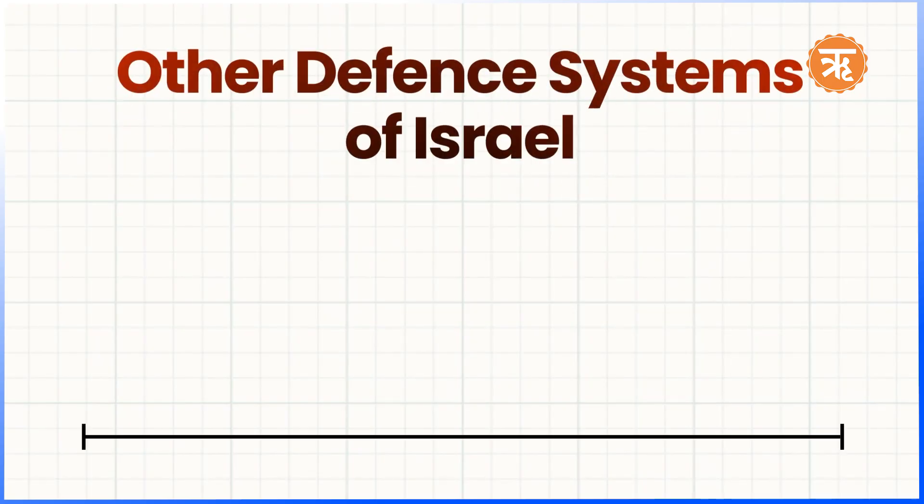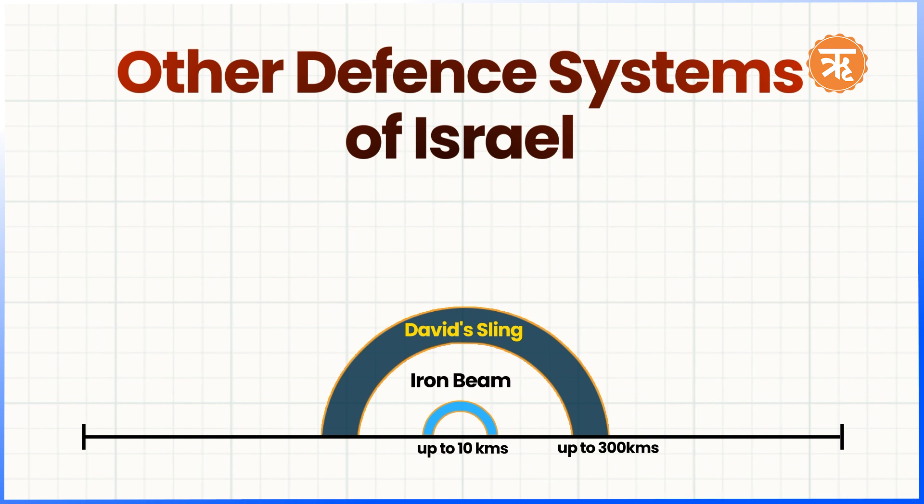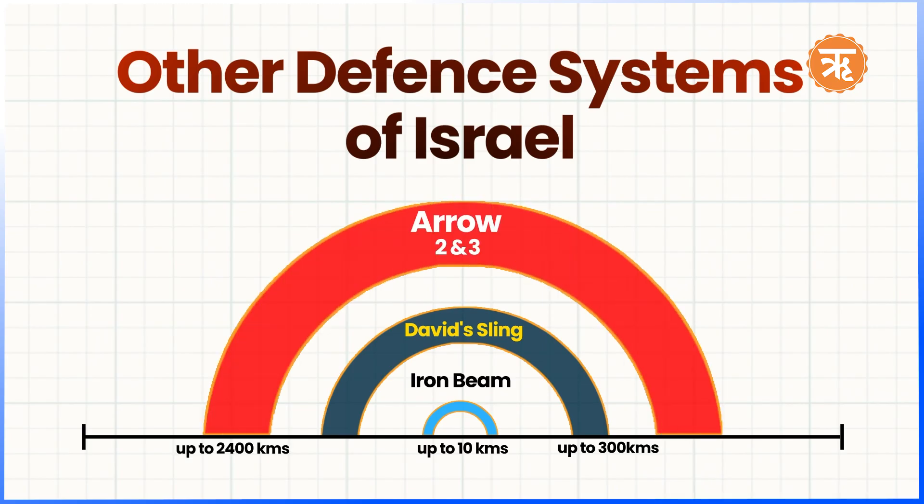Apart from Iron Dome, there are other defense systems that form part of Israel's broader multi-layered missile defense: First, Iron Beam — designed for short-range rockets up to 10 kilometers; unlike traditional interceptors, it uses laser technology to destroy incoming threats, making it a cheaper and faster alternative. Second, David's Sling, also known as Magic Wand — designed to intercept medium to long-range missiles and rockets, filling the gap between Iron Dome and the Arrow system, with a range up to 300 kilometers. Third, the Arrow system — consisting of Arrow 2 and Arrow 3, forming the long-range layer of Israel's defense, targeting missiles that fly outside Earth's atmosphere, including those potentially carrying weapons of mass destruction, with a range of up to 2,400 kilometers.